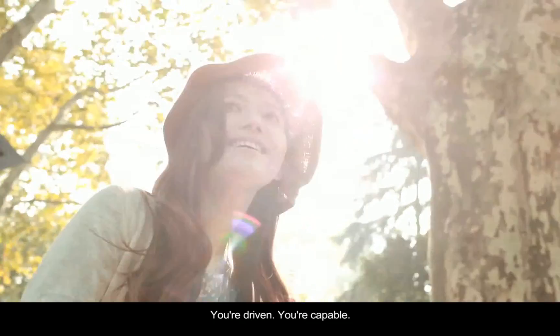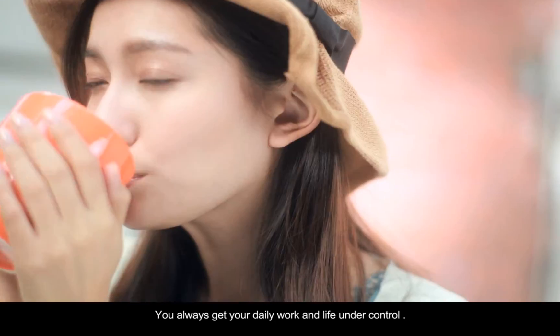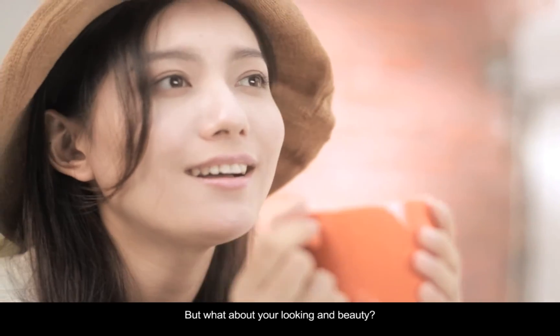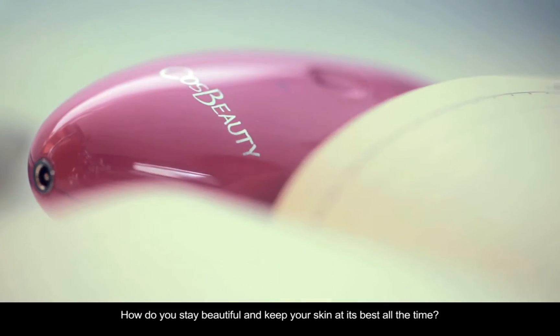You're driven. You're capable. You always get your daily work and life under control. But what about your looking and beauty? How do you stay beautiful and keep your skin at its best all the time?